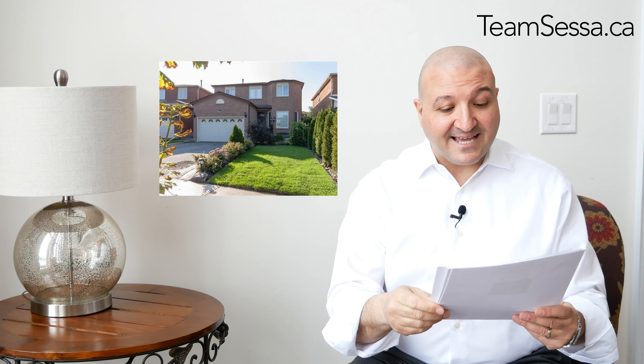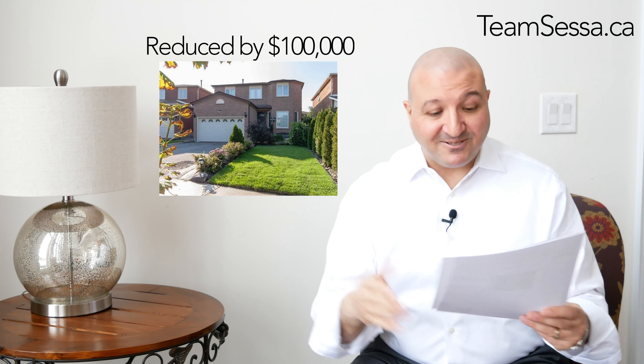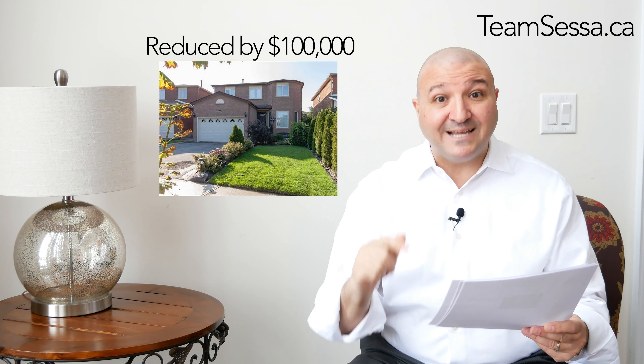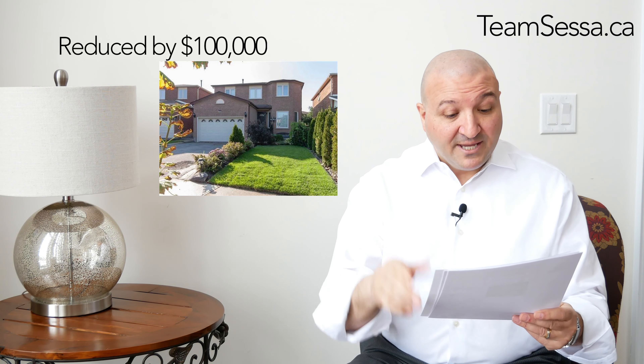We're in Maple now. This house was listed at $1,149,000, reduced by $100,000, and is now at $1,049,000. Remember, these homes are on the market right now. Beautiful detached home in Maple.